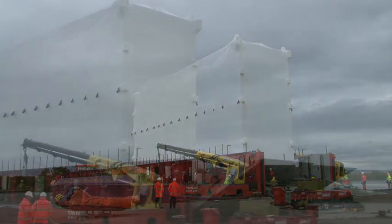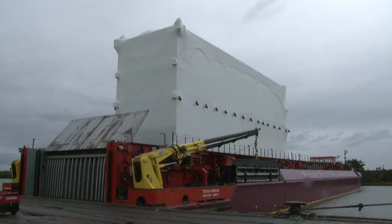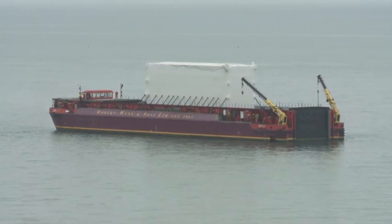This is where a specialist barge, the Terra Merique, was waiting for its cargo. After a sailing of 65 miles up the Irish Sea, the barge arrived on time at high tide on the beach next to Sellafield.